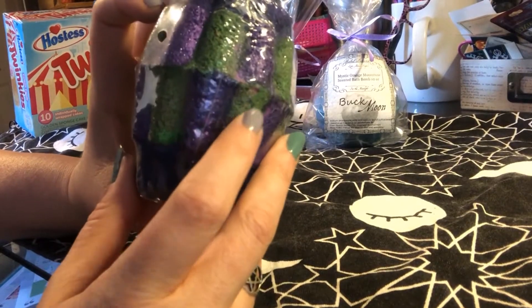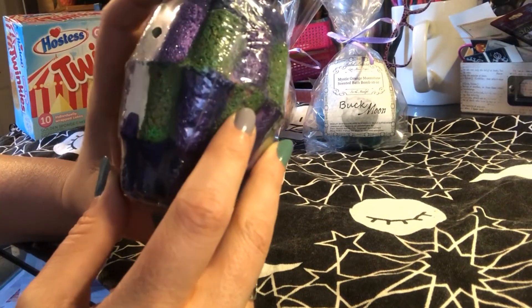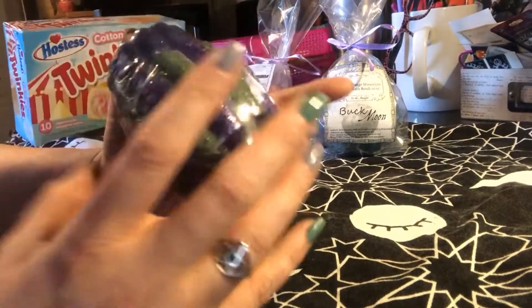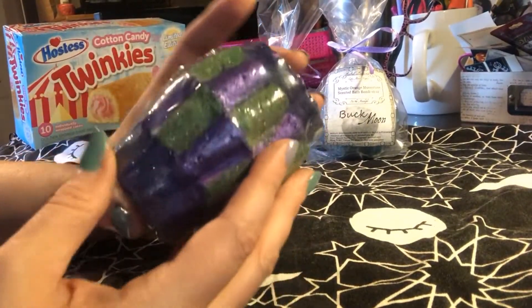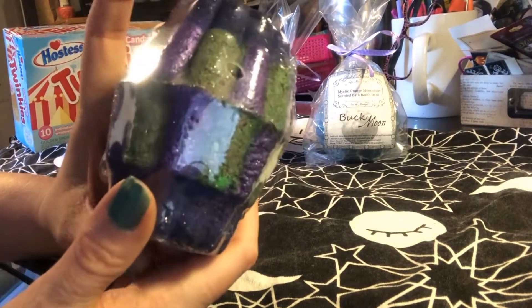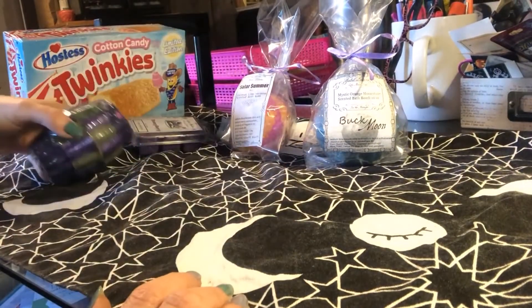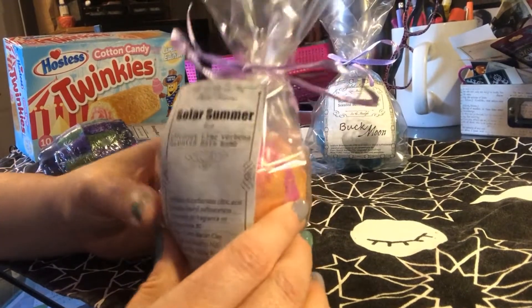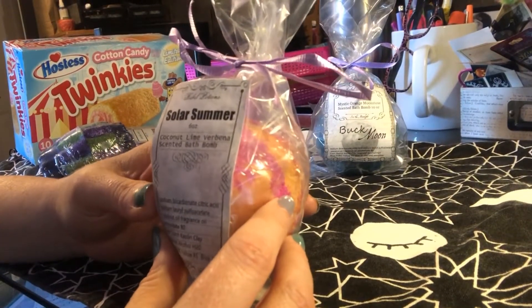These are scented with bergamot, blood orange, bourbon, patchouli, amber, and a million other things. This one's not all the way wrapped yet because I wanted you to be able to see it — I wasn't really sure how well you can see the stuff in the bags. But here we have Solar Summer.